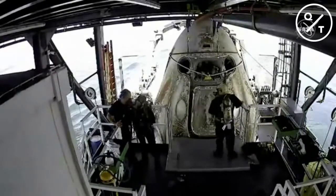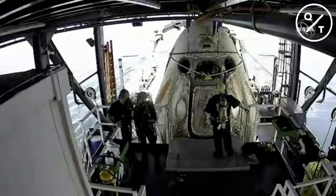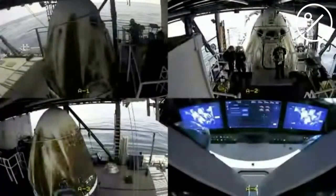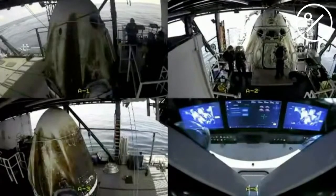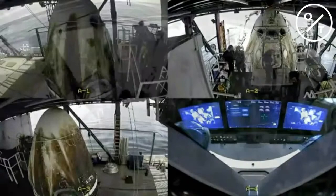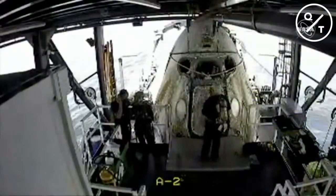The teams are going to be very methodical and make sure everything is in a safe environment — not only for the crew themselves but also for the recovery forces. Bob and Doug are still inside Crew Dragon, just 58 minutes post-landing.